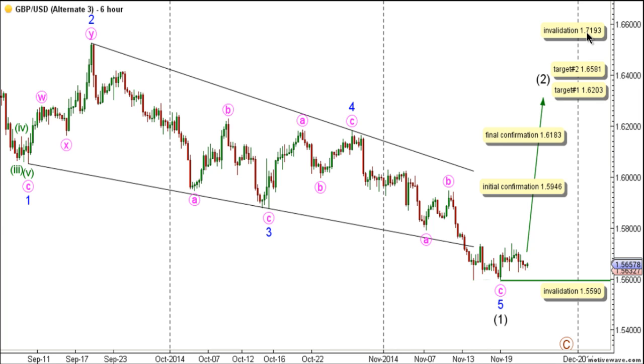The count's invalidation point is at 1.7193, as wave 2 plaque may not exceed more than 100% the length of wave 1 plaque. As well, this count would be invalidated by movement below 1.5590, as within wave 2 plaque no B wave may retrace more than 100% the length of any wave.